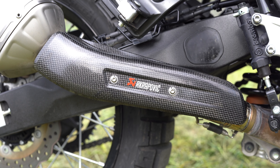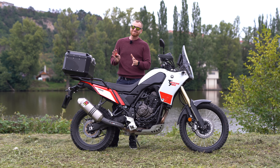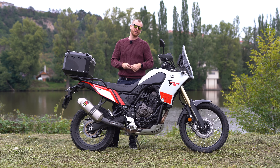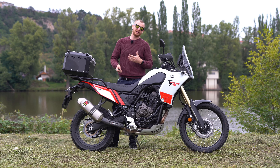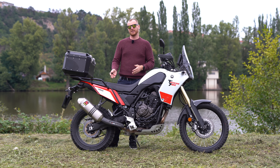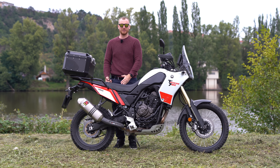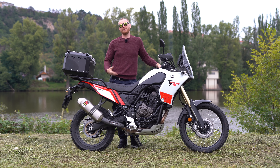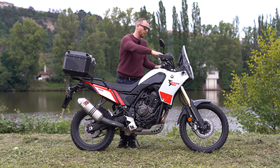If you buy it because of the design, it's great. If because of the weight reduction, it's great. But if you buy it because of the sound, you will probably be disappointed. The original sound of the Yamaha is not bad — it's quiet but quite nice — and this is almost the same. It's maybe 10 to 15 percent louder or different, but it's not a big deal. If you invest mainly because of the sound, this is probably not the way to go.